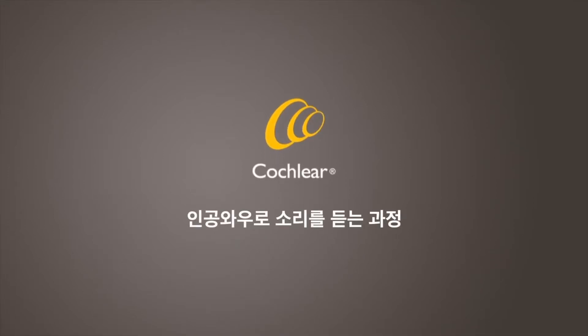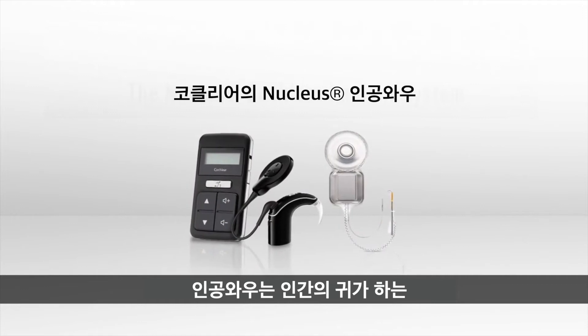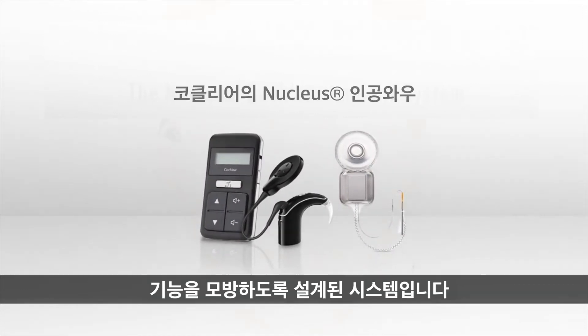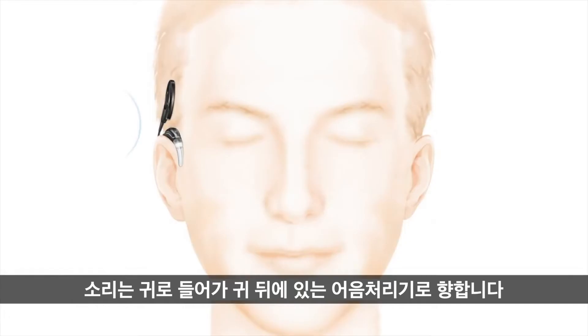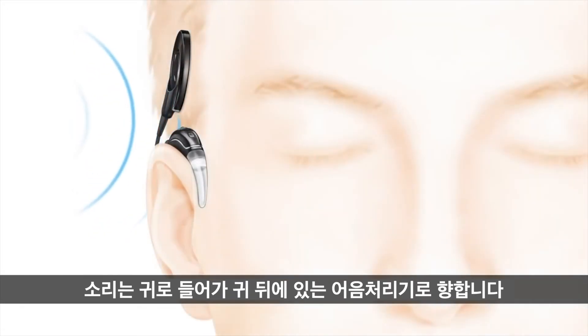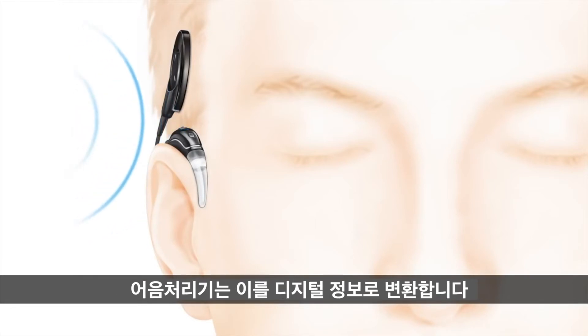The Nucleus Cochlear Implant System is designed to mimic the functions of the human ear. Sound travels to your ear and the sound processor, which sits behind the ear. The microphones on the sound processor pick up sounds, and the processor converts them into digital information.